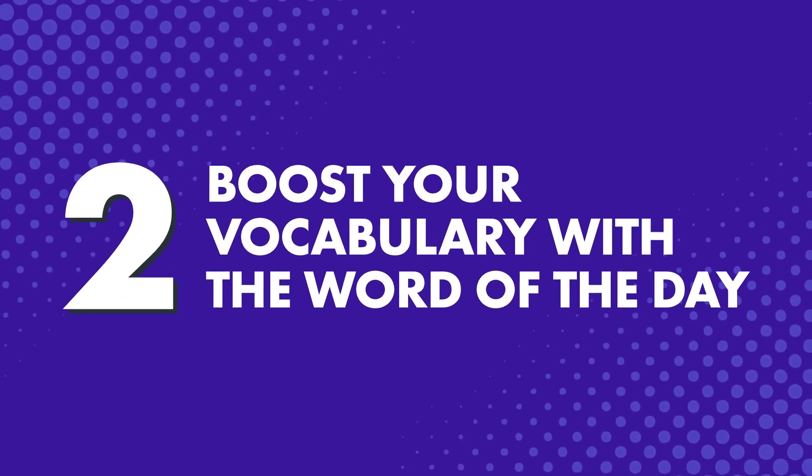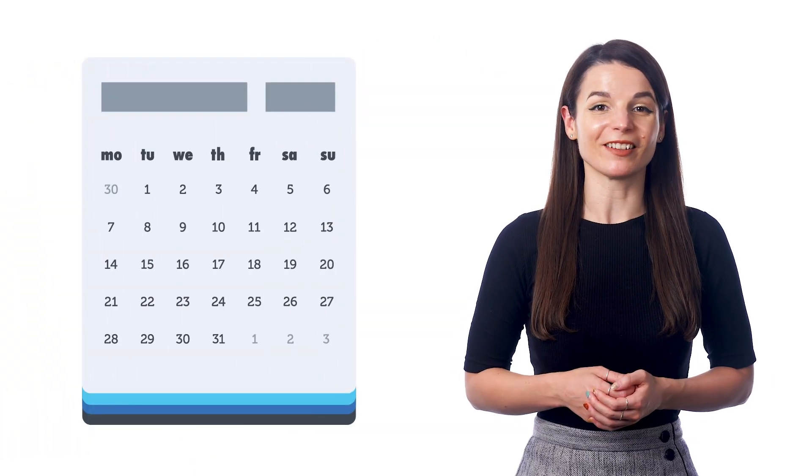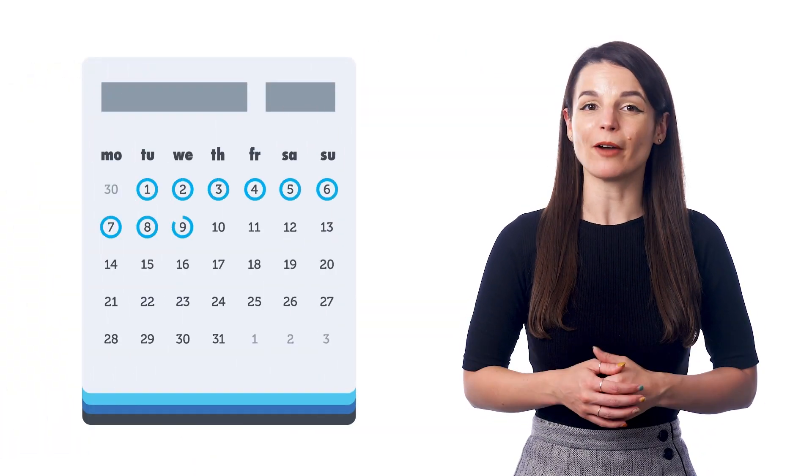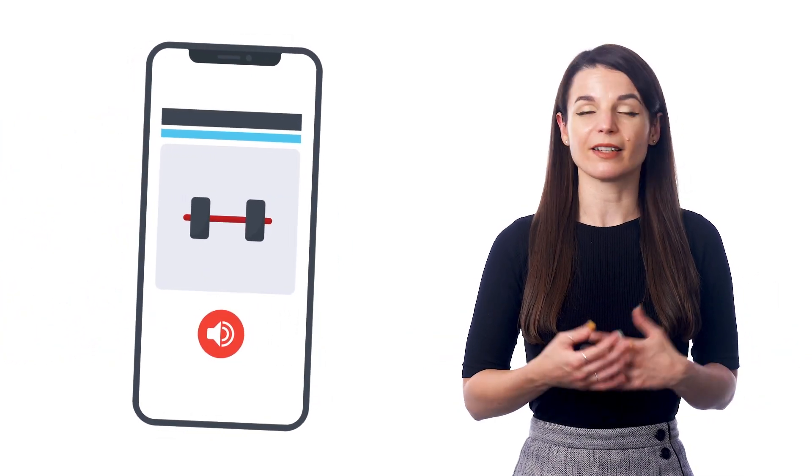Number two: boost your vocabulary with the word of the day. This is another thing you can do on the go. Our free word of the day email lessons are sent daily, and all you have to do is open up your phone, check the email, and learn the word — and that only takes a minute or less. Many of our existing learners like this study tool because even if they're too busy to do anything else, keeping up with the word of the day still keeps them on track with the language. Everyone that signs up to our learning system gets the free word of the day automatically. If you want the study tool, just click the link in the description.